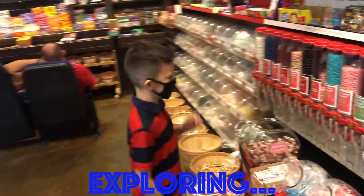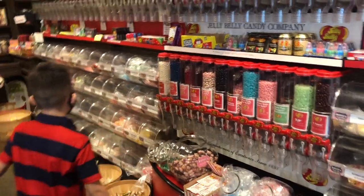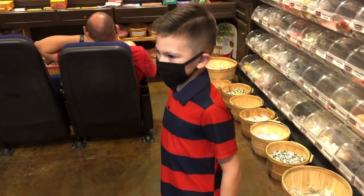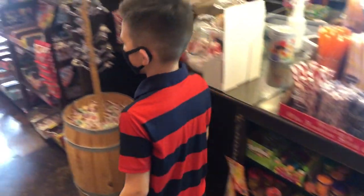Over here is the hard candy. And over here is the Pyeongchang. So what should I pick? Sweet! Wow, I had all of these cookies.